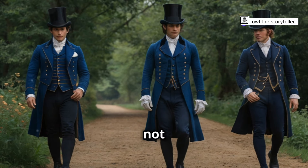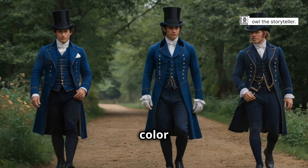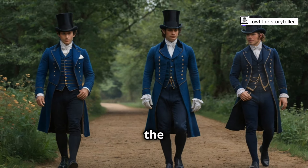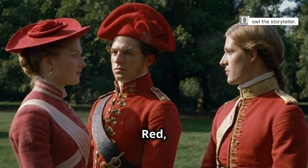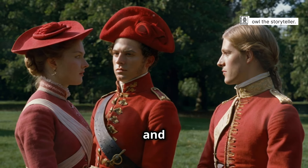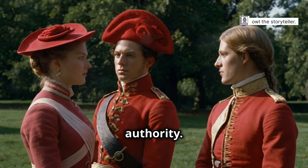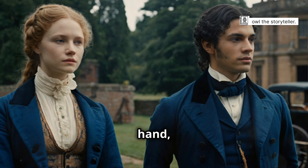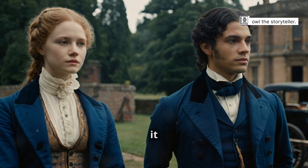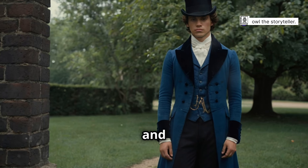These vibrant colours were not merely decorative — they were imbued with symbolic meaning. Each colour told a story, conveyed a message and added to the overall narrative of the wearer's identity. Red, associated with power and passion, was a popular choice for military uniforms and courtly attire, symbolising strength and authority. Blue, on the other hand, represented loyalty, intelligence and trustworthiness, making it a fitting choice for those in positions of authority. It was a colour that inspired confidence and respect.